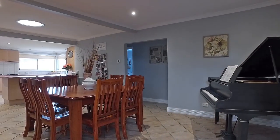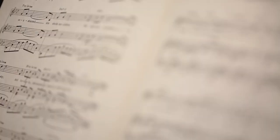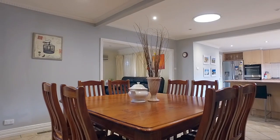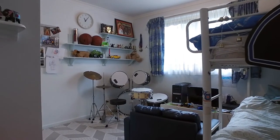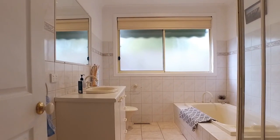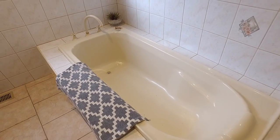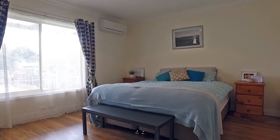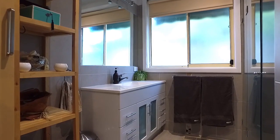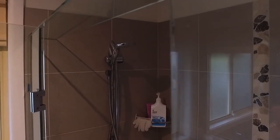Open plan living provides perfect spaces to relax, with three generous bedrooms and the master boasting a walk-in robe and its own ensuite. This light-filled kitchen is the heart of the home with modern appliances and ample bench space, perfect for the whole family.